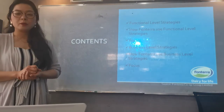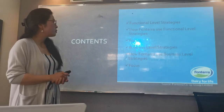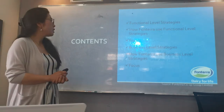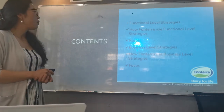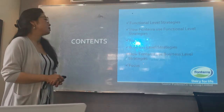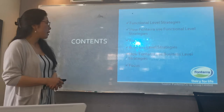In this presentation, I am going to talk about functional level strategy: what it is, how Frontera used functional level strategy, and what they should focus on now. And then business level strategy, how they are using business level strategies, and what they should focus on now.